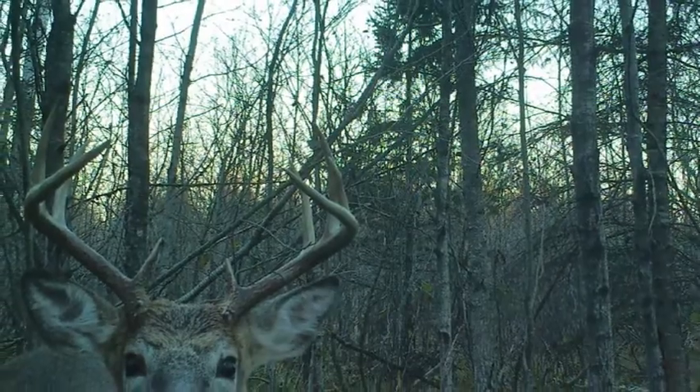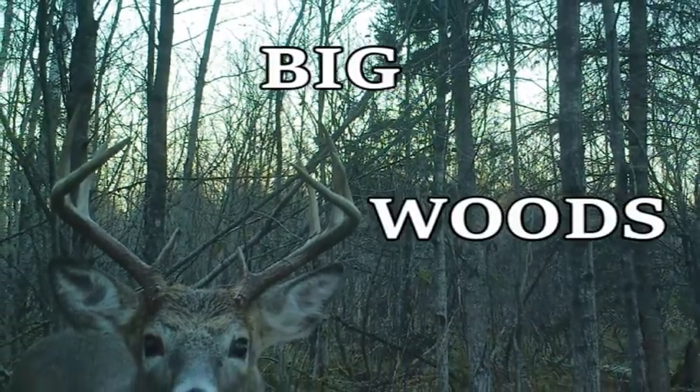Hey everybody. In this video I'm going to be showing you guys the most successful and consistent way to find big woods bucks and then hunt them during the fall. It's a pretty simple strategy but most people are still overlooking it. Stick around until the end of the video because that's when I'm going to talk about how you'll know if you should be focusing on hunting that spot during the fall or passing on it.